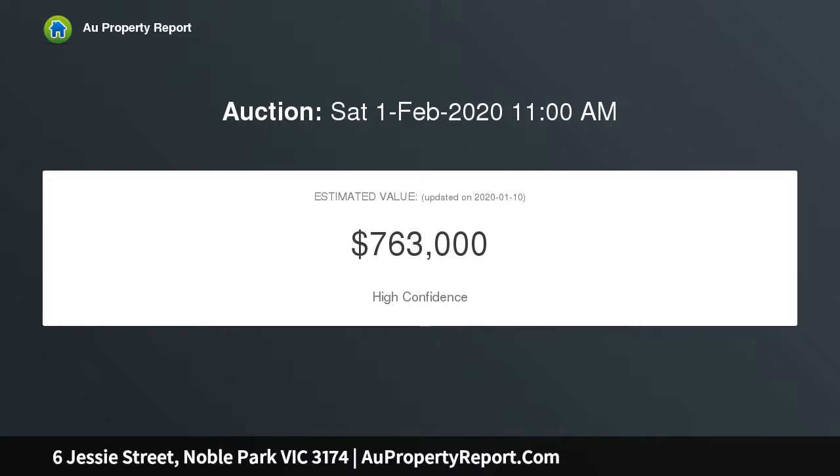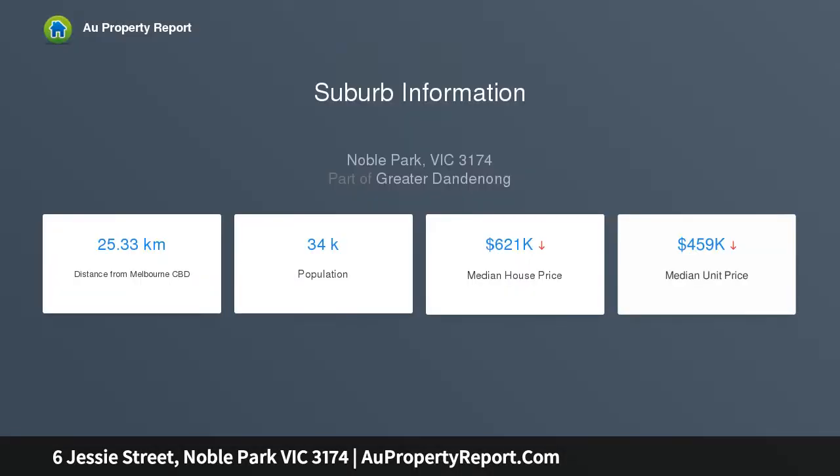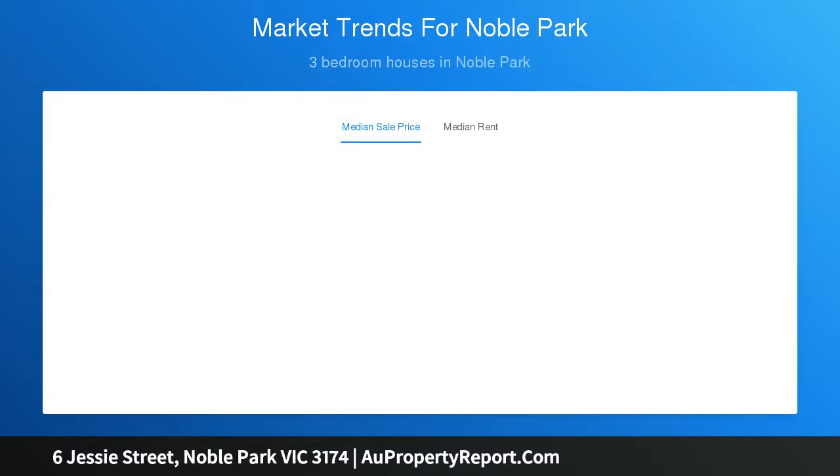It is packed with renovation potential while perfectly livable as it currently is. A few updates here and there could take this property to the next level. This is a solid house with seriously good bones and capacity for a fabulous facelift, but you could even demolish and rebuild your dream family home or a lucrative rental if you wish.